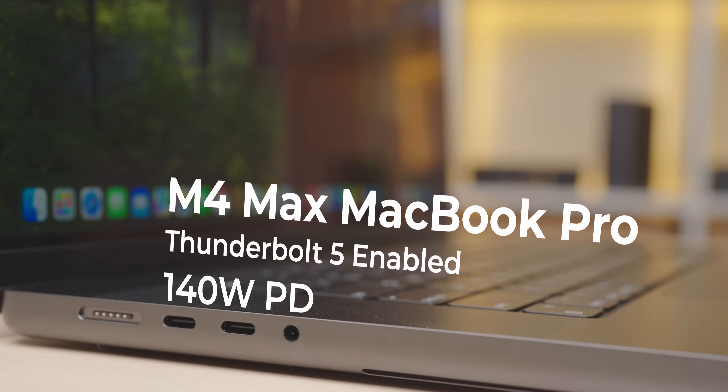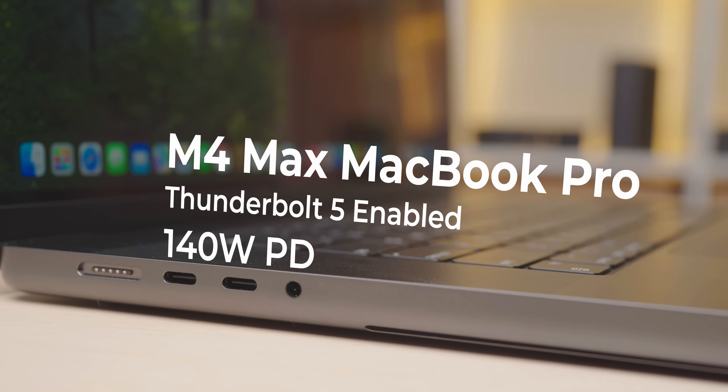Besides that, as of filming this video, most current laptops can't even utilize 240 watt USB power delivery yet. So while Thunderbolt 5 allows up to 240 watt charging, for now you can expect most Thunderbolt docks to provision less than that in order to better manage power.